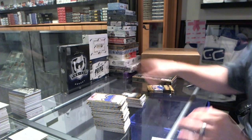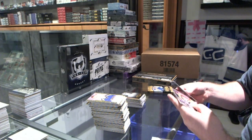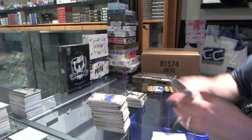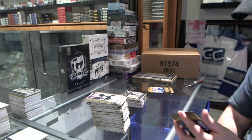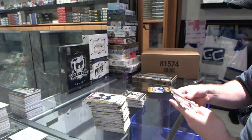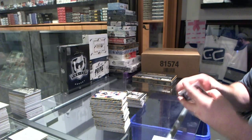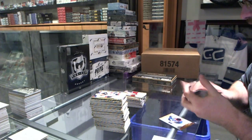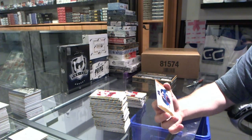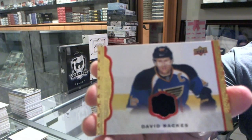Black and white of Steve Yzerman for the Red Wings. We've got number 250, Bobby Orr for the Boston Bruins. And San Jose Sharks, Joe Pavelski wire photo. A Gormley rookie for the Arizona Coyotes. And a red border for the St. Louis Blues jersey, number 7 of 85, David Backes.